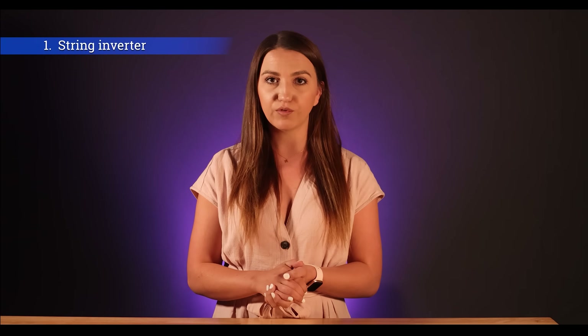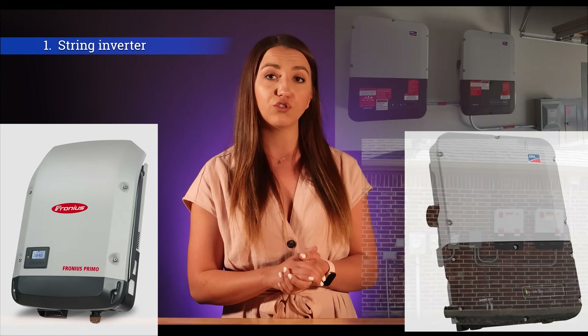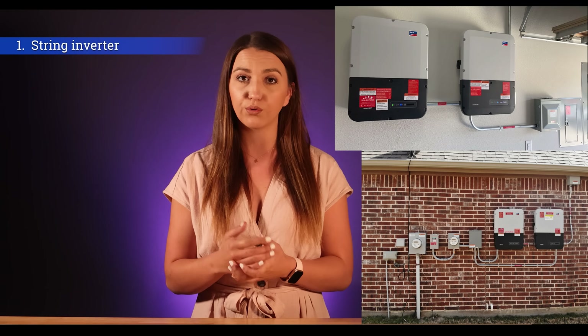When talking about top inverters, we have to divide them into three main categories. First is the string inverter, also referred to as central inverters. They're installed close to your meter or inside your garage and you usually need one or a few depending on the system size. They're the size of a small carry-on luggage.